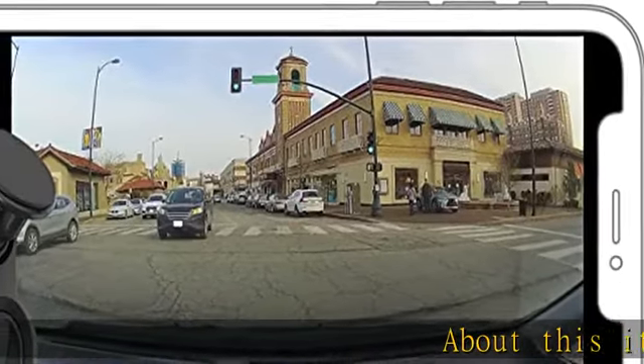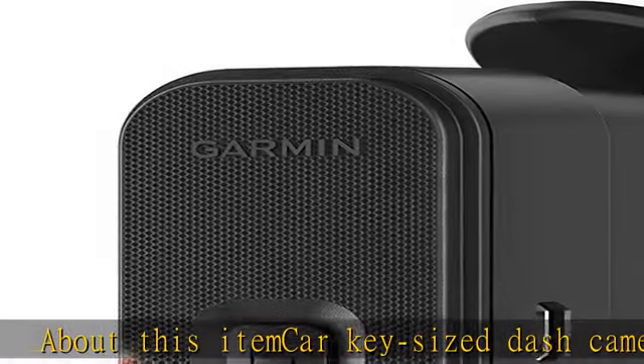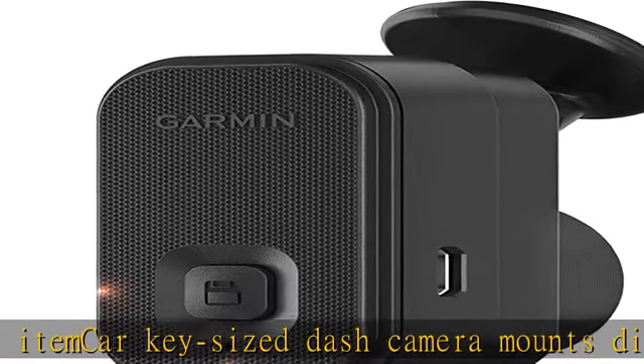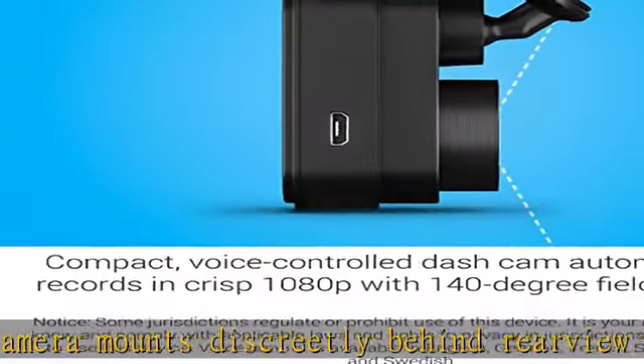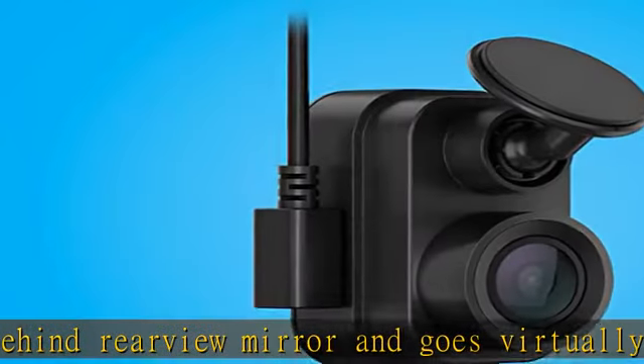Car key size dash camera mounts discreetly behind the rear view mirror and goes virtually unnoticed. Automatically records and saves video of incidents. Wide 140-degree lens records 1080p video with Garmin Clarity HDR optics for crisp detail.